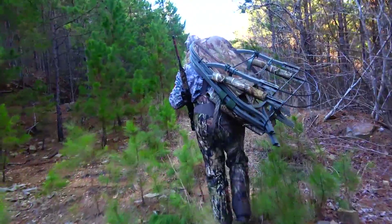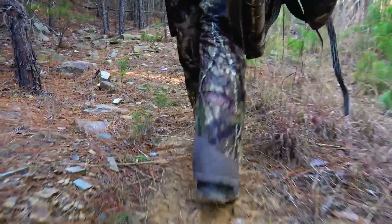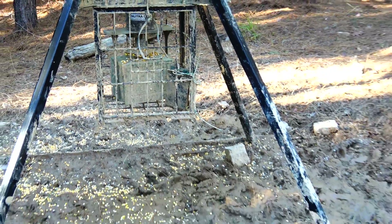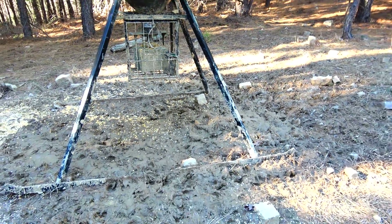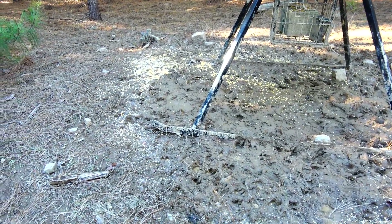We finally made it to the feeder. All the corn that we dumped out the night before is just pretty much demolished — most of it's gone. There's fresh hog tracks everywhere. The pig sign is there. All we have to do now is hop up in the tree and wait them out.